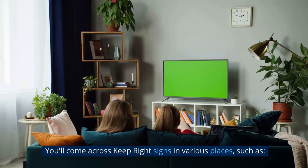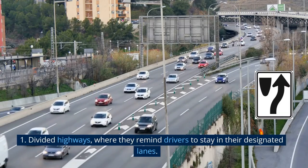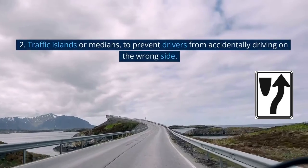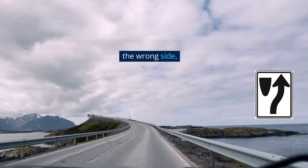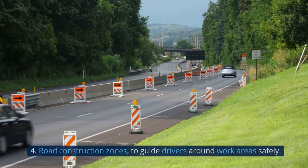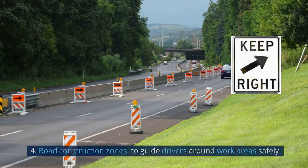You'll come across Keep Right Signs in various places, such as divided highways, where they remind drivers to stay in their designated lanes; traffic islands or medians, to prevent drivers from accidentally driving on the wrong side; one-way streets, to enforce the correct direction of travel; and road construction zones, to guide drivers around work areas safely.